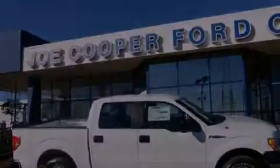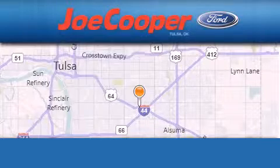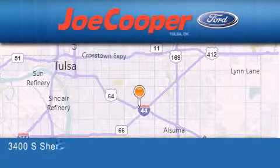We invite you to contact us today to learn more about this vehicle. Joe Cooper Ford Tulsa is located at 3400 South Sheridan in Tulsa.